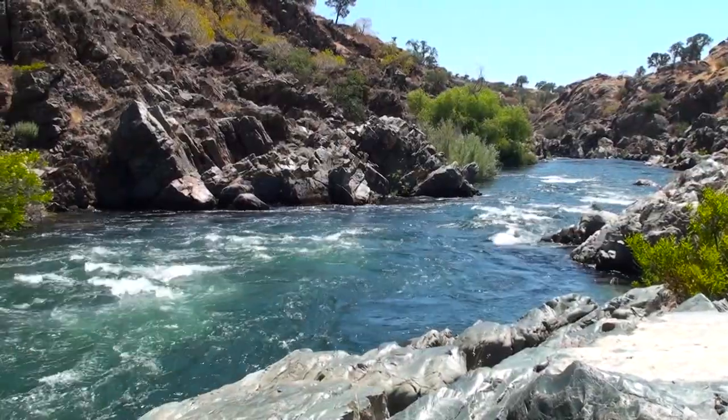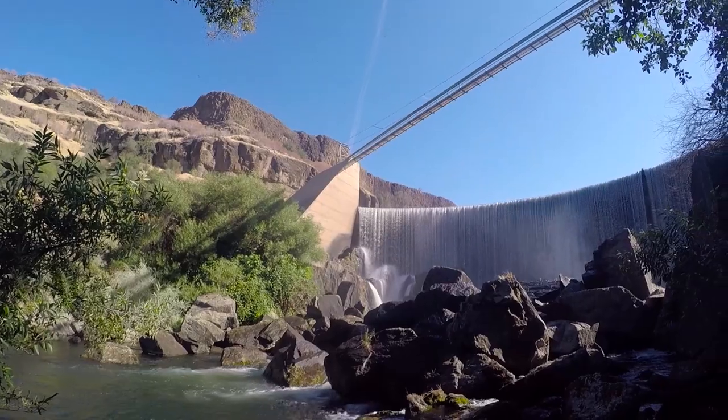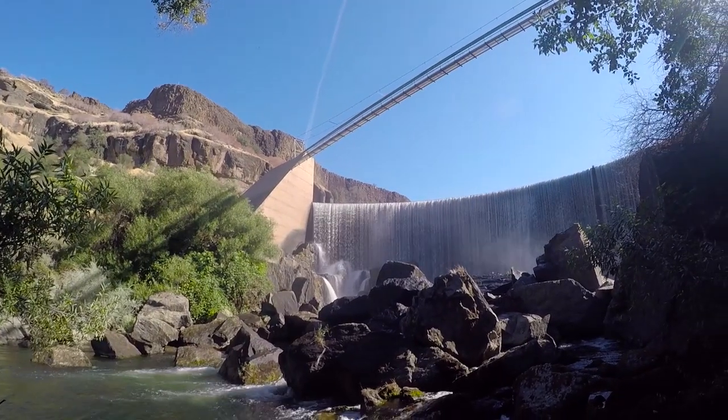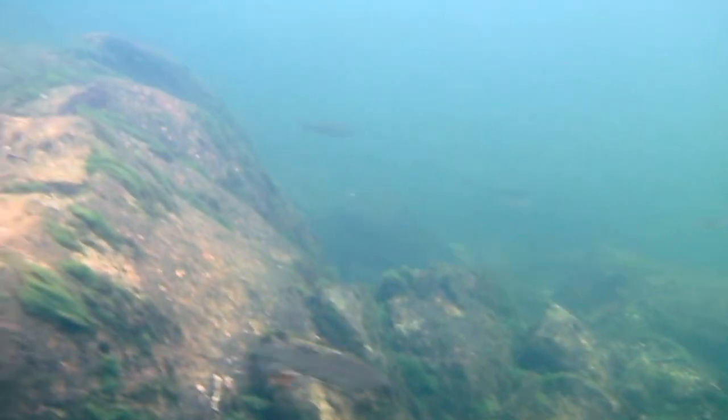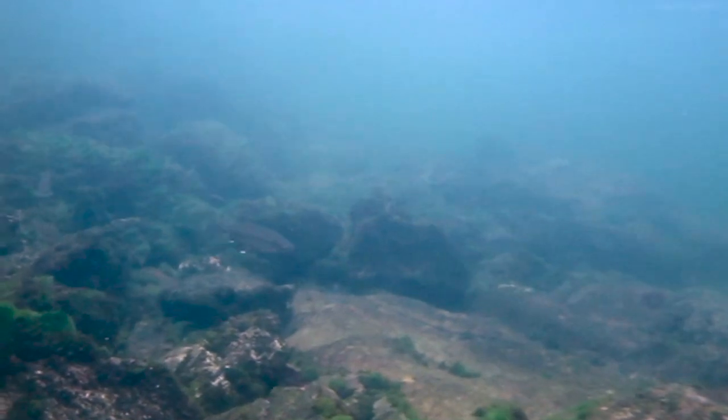One of the river sections in the Stanislaus River with the highest abundance is Goodwin Canyon — the four miles of river below Goodwin Dam. This section has very high quality trout rearing habitat. The river is much faster moving, with large boulders, many waterfalls, and a lot of complexity in that portion of the river.